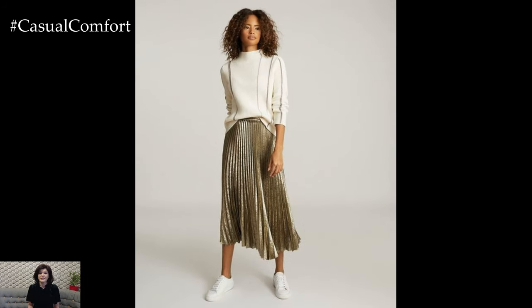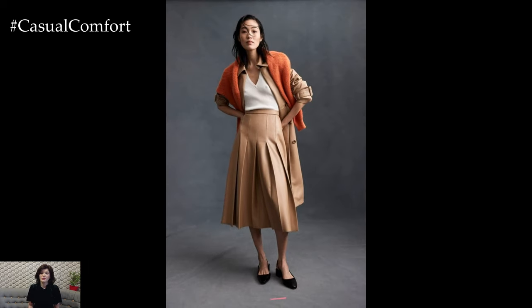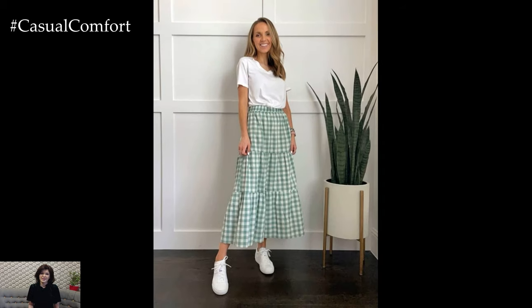Create a stylish and professional ensemble by pairing a pencil midi skirt with a crisp button-down shirt or a tailored blazer. Add heels or loafers and a structured tote bag for a sophisticated and polished look that's perfect for the office or business meetings. Opt for neutral colors or subtle patterns for a classic and timeless ensemble that exudes confidence and professionalism.